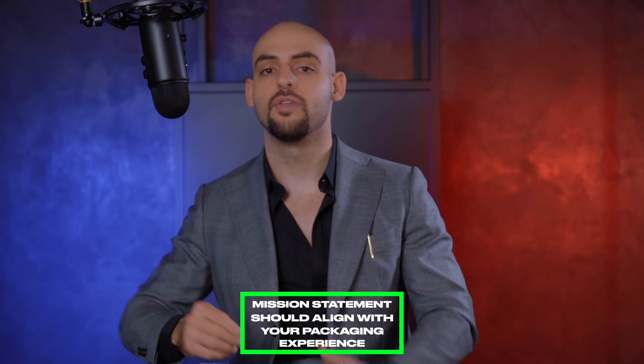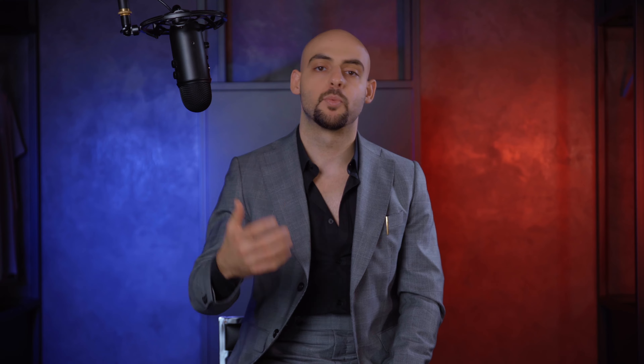Number one, first and foremost, is that your packaging should accurately reflect the values, the aesthetics, and the mission of your brand. A very good example of this would be if your brand was all about creating an eco-friendly atmosphere and giving back to the environment — it would not make sense if you're using non-biodegradable materials in your packaging. So make sure that your mission statement is aligned with the strategies you deploy towards your packaging experience. If you're a brand that is all about vibrancy, colors, and being extremely performant, then having an overly minimalistic and toned-down aesthetic for your packaging would not make sense. Make sure there is harmony between your brand aesthetic, your brand mission, and how your brand packaging is actually being executed in the real world.